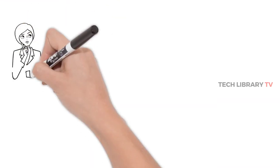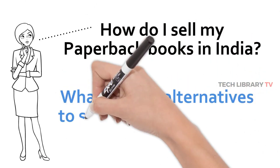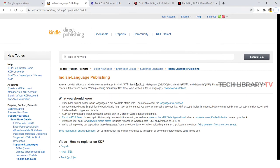All said and done, if you still want to self-publish paperbacks, especially in India, where one of the biggest players Amazon KDP is yet to venture into print publishing, we will see a few options in this video to help decide whether to go for paperback publishing in India, and if yes, what options we have got.